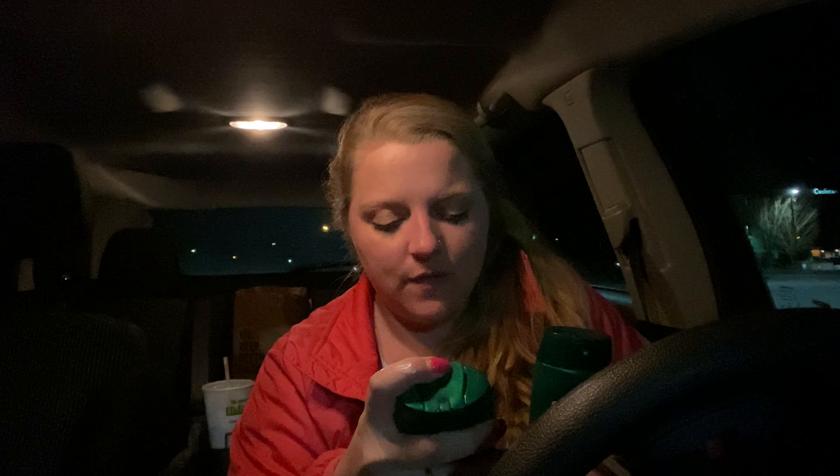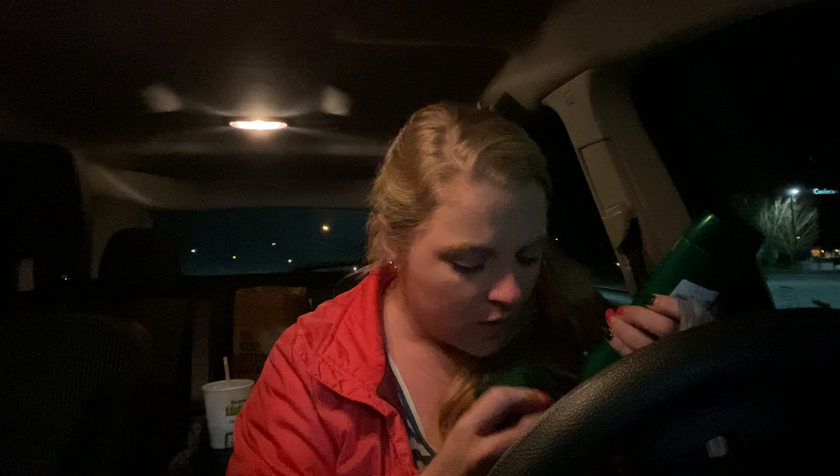Oh my gosh, it got me in the nose, y'all — I hate when that does that. But it's very minty and I love it. It reminds me of eucalyptus. Okay, so I got those.